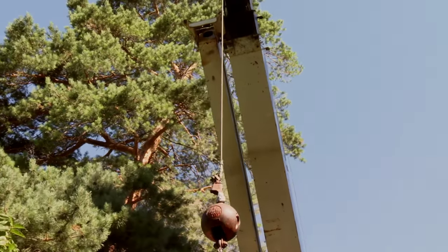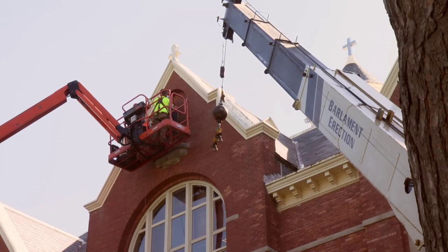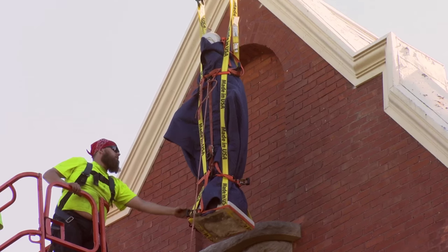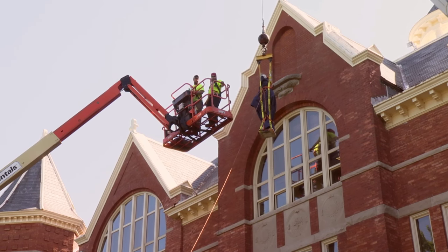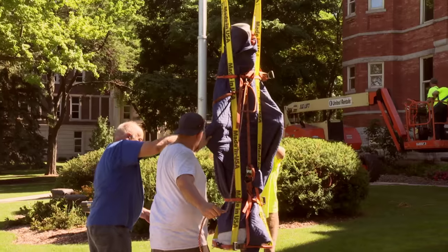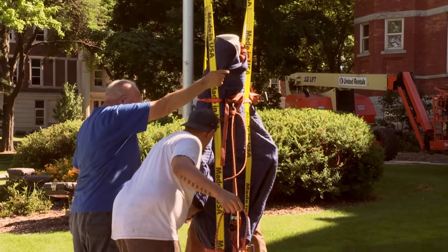Very minimal damage on the lawn. Much of a sigh of relief because we brought Mary down very safely. Had the slings on it and the strapping, and safely put it on a pallet here. We're ready for step number two now.